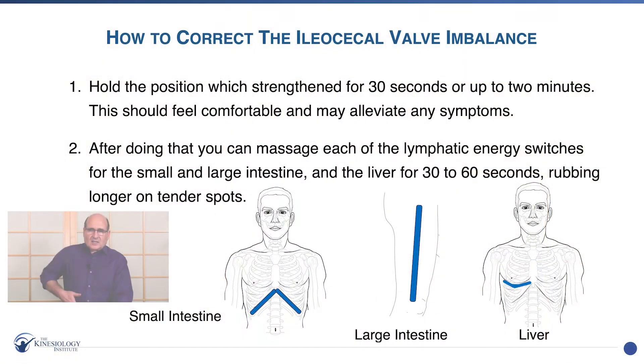So the correction will be to basically just hold it in the position that strengthens. Again, that makes it strong — so you can just take two hands and hold it, and you're now closing the valve.